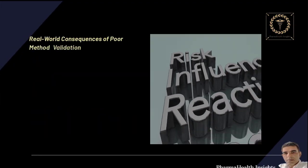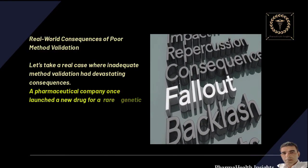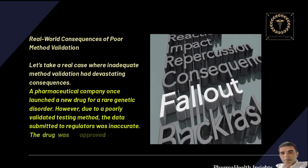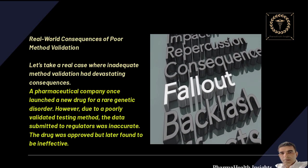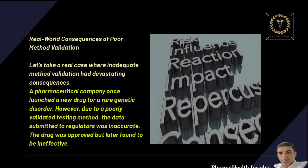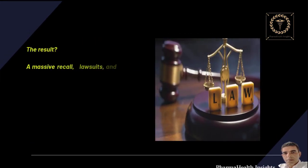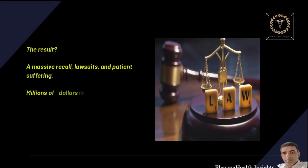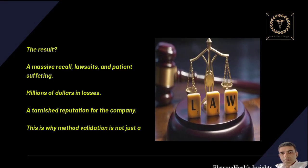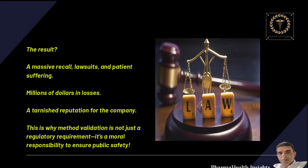Real-world consequences of poor method validation: let's take a real case where inadequate method validation had devastating consequences. A pharmaceutical company once launched a new drug for a rare genetic disorder. However, due to a poorly validated testing method, the data submitted to regulators was inaccurate. The drug was approved but later found to be ineffective. The result: a massive recall, lawsuits, patients suffering, millions of dollars in losses, and a tarnished reputation for the company. This is why method validation is not just a regulatory requirement — it's a moral responsibility to ensure public safety.